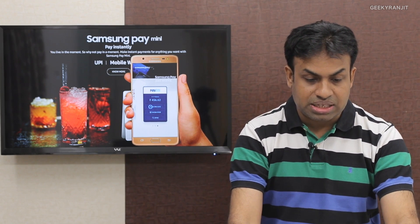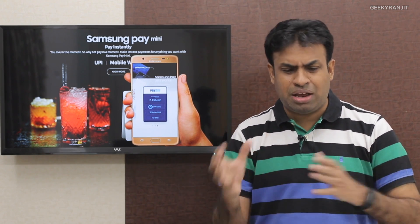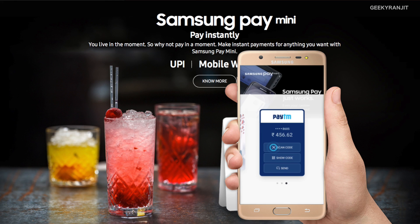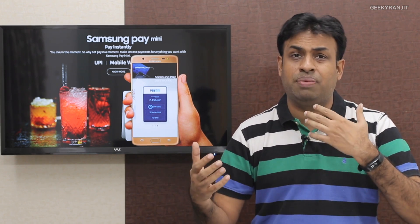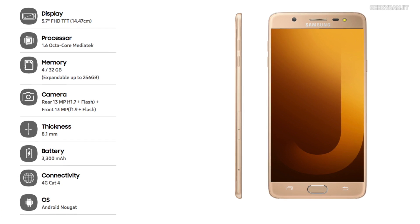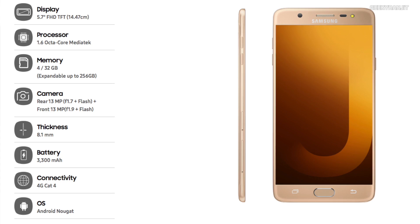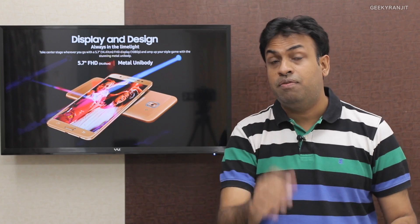The Samsung Galaxy J7 Max features a large screen and a special version of Samsung Pay called Pay Mini, which is not fully functional Samsung Pay but supports digital wallets like Paytm and BMap. It is powered by the MediaTek Helio P20, has 4 gigabytes of RAM, 32 gigabytes of internal storage, and is priced at rupees 17,900, available from June 20th onwards.